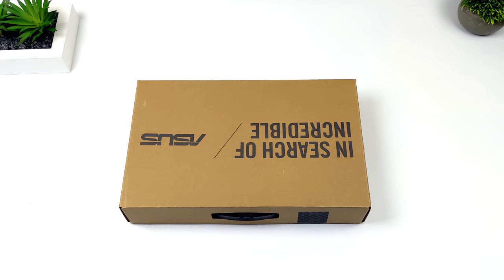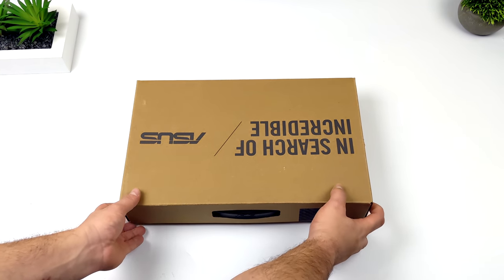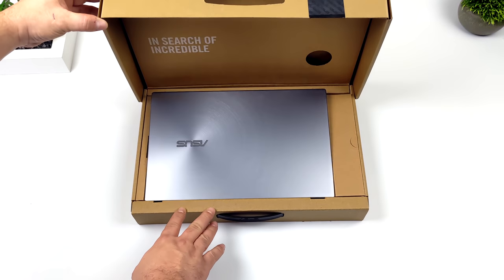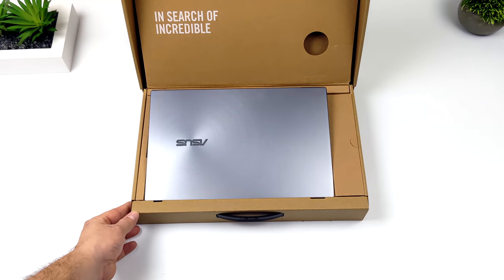Hey, what's going on everybody? It's ETA Prime back here again. Today we're going to be taking a look at an awesome little ultra-portable laptop that I recently picked up. If you're a regular viewer of the channel, it's no secret that I love the Ryzen APUs, and that's exactly what this is powered by.